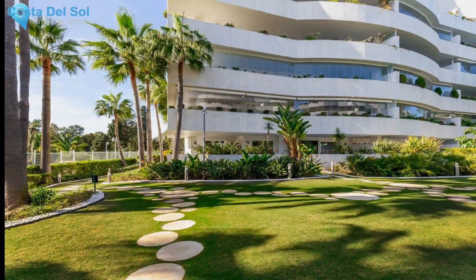It offers a fully fitted kitchen with quality appliances and a laundry area. A spacious lounge and dining area leads to a large covered terrace overlooking the lush gardens. Both bedrooms are large and bright with lots of storage space and en-suite bathrooms. There is a guest toilet as well, perfect for visiting guests.